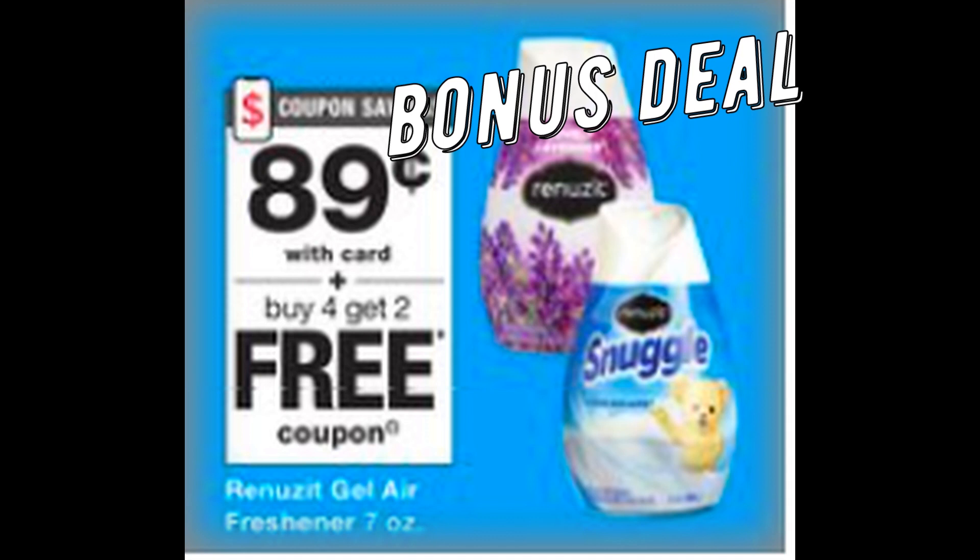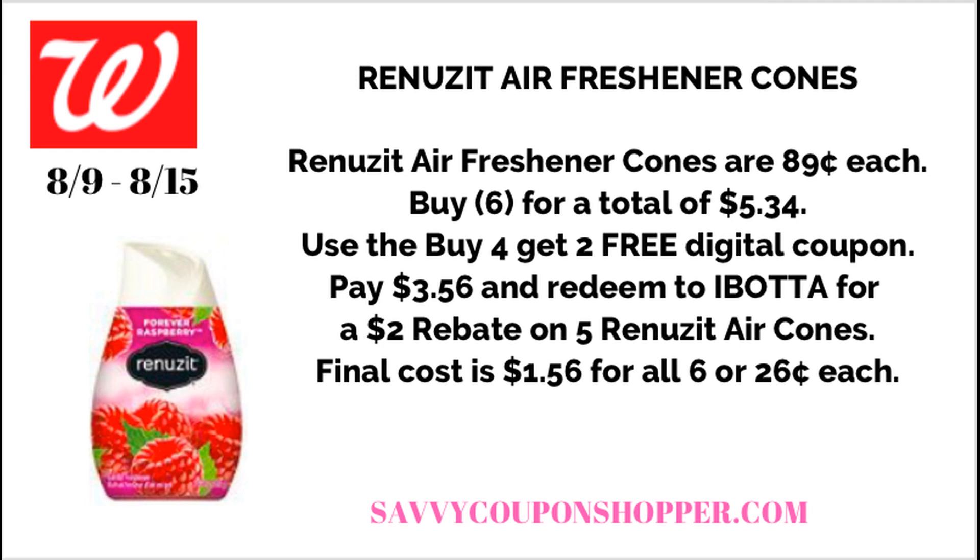First bonus deal: Renew Scent Cones at $0.89 each — buy four, get two free with a digital coupon, plus an insert coupon. Grab six of the 7oz air fresheners at $0.89 each, totaling $5.34. Use the buy-four-get-two-free digital coupon from your Walgreens app, plus the insert coupon from the August 9th RetailMeNot insert. You'll pay $3.56, then redeem a $2 Ibotta rebate valid at Walgreens this week. Final cost is $1.56 for all six, or just $0.26 each.